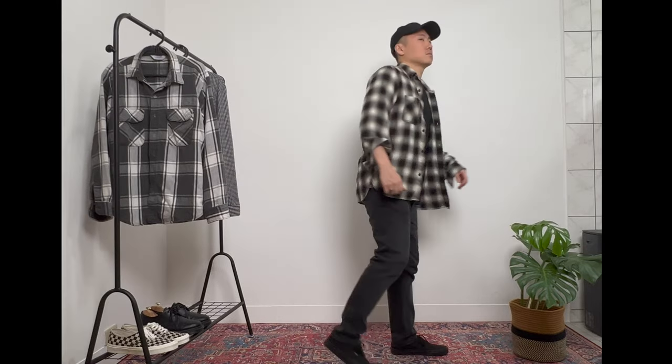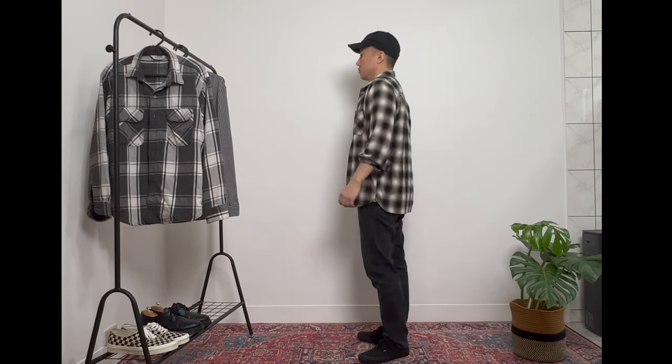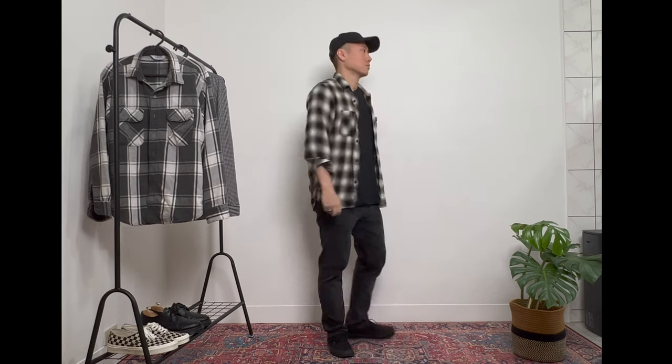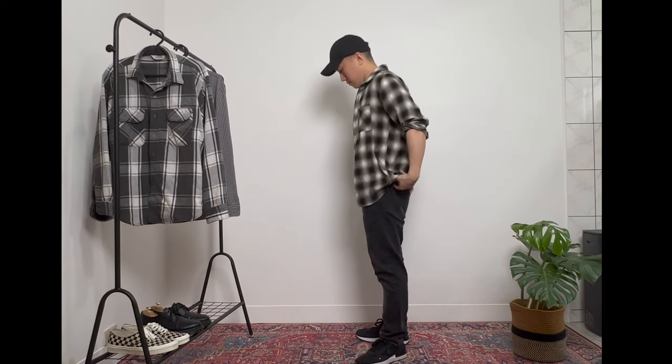The lightweight fabric has a slight nap to it, so it keeps me warm when it's colder, but the fabric is thin enough that I can wear it even when it gets a little warmer by rolling up my sleeves. I like wearing this shirt when I'm going to the movie theaters — I want something lightweight that I can put on when it gets cold inside. The black, white, and brown coloring of the checks makes it quite easy to incorporate into my wardrobe.